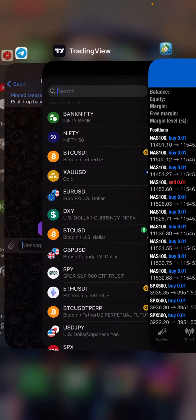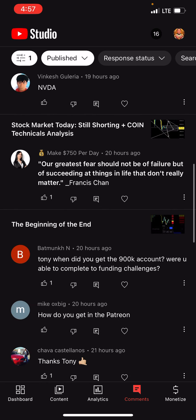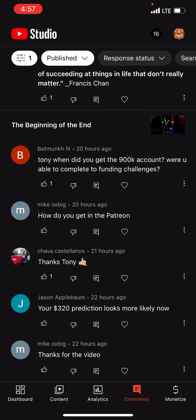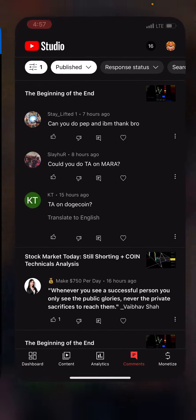I'll probably leave these open for today because I do have an open target of 397 to 403. We do have a couple of people who have requests — Stay Lifted requested Pepsi and IBM, and there's a TA request on Mara. I'll probably save the crypto ones for a different video. I haven't posted on the Patreon in a while. As for the 320 prediction, it still does look probable — as long as that weekly close is bearish, we're good. So for today I'll do a Pepsi and NVIDIA TA.